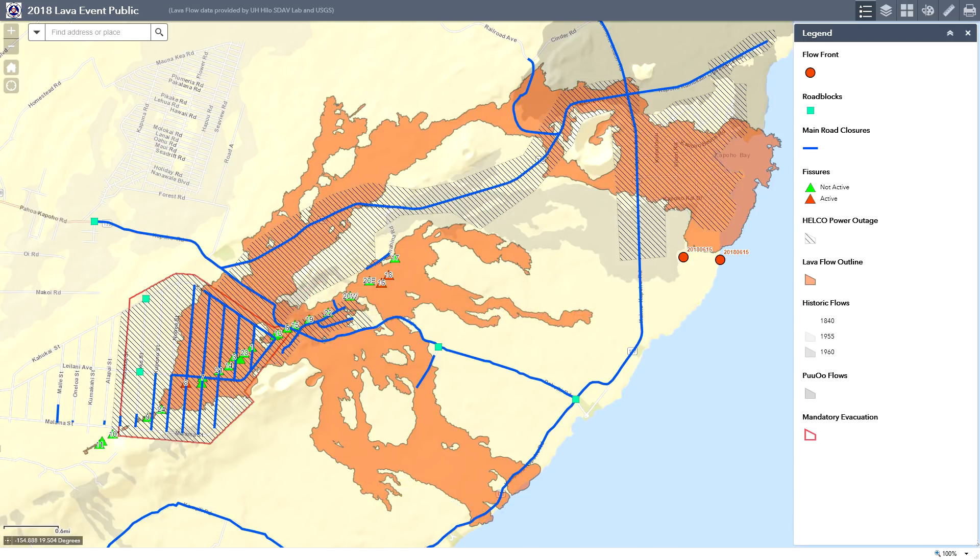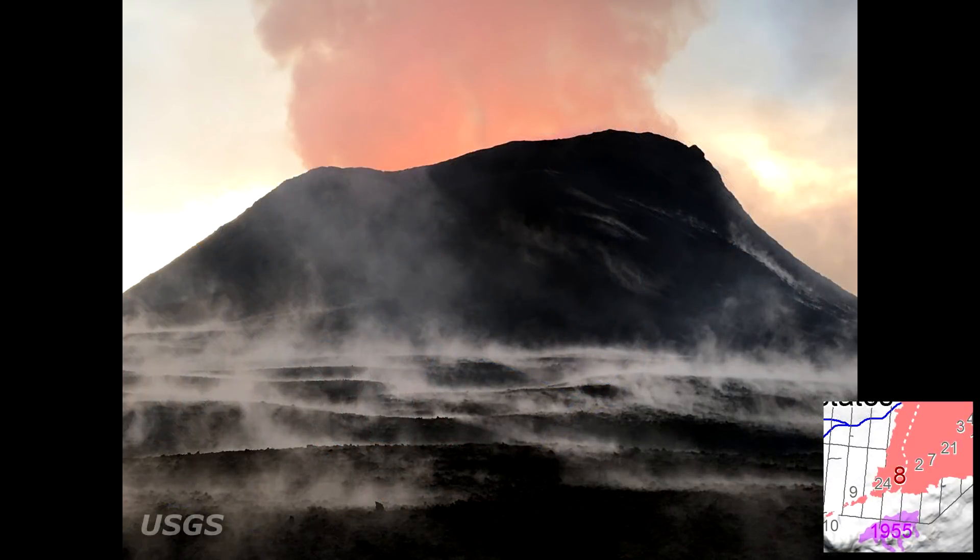Hello everyone and welcome to the Leilani Estates update for June 16th, 2018. According to USGS, the Lower East Rift Zone eruption in Leilani Estates has continued with very little change over the past few days.